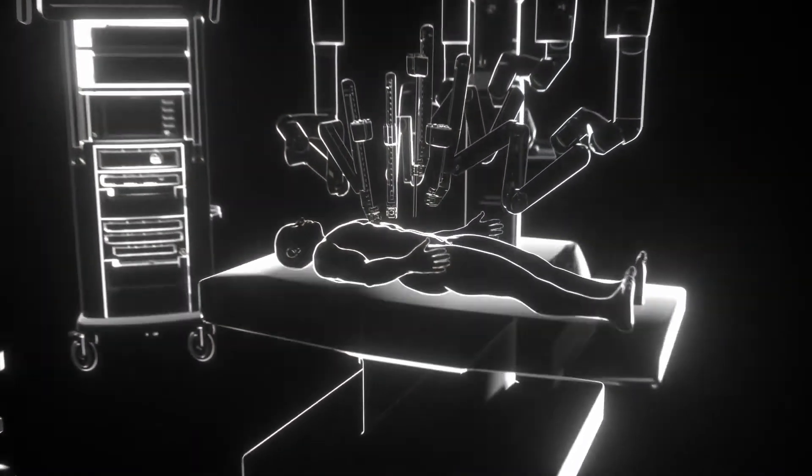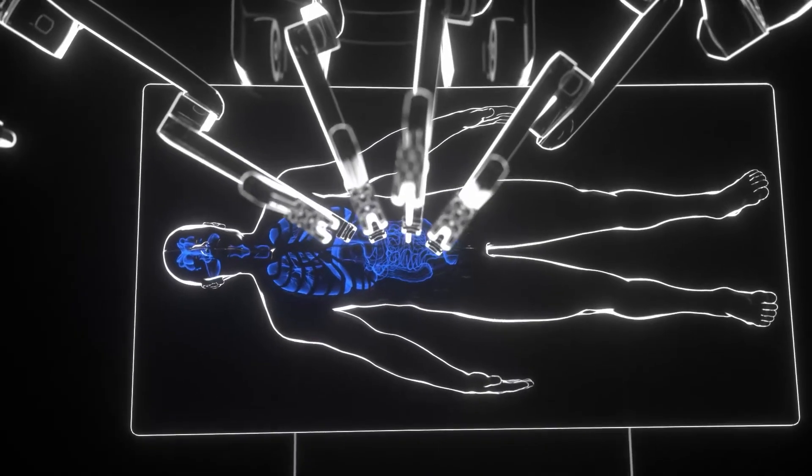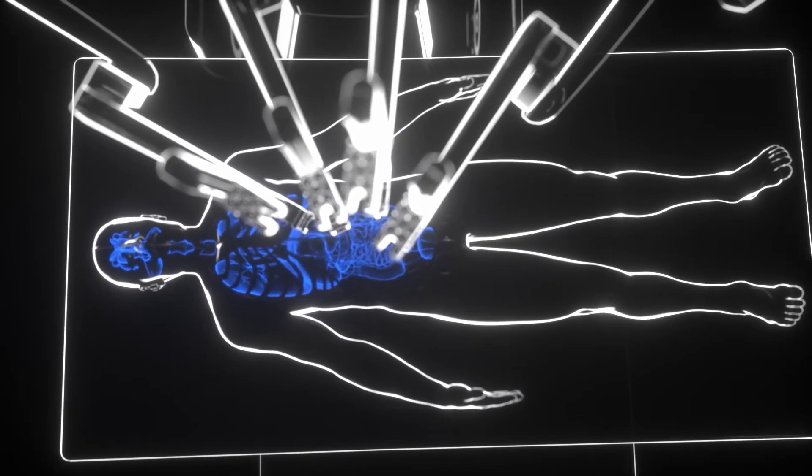Lots of things can mess up your visualization. Yes, the organs are roughly placed in the same spot, but everyone — just like on the outside — is shaped a little bit differently on the inside.